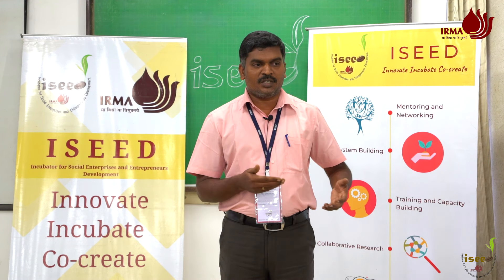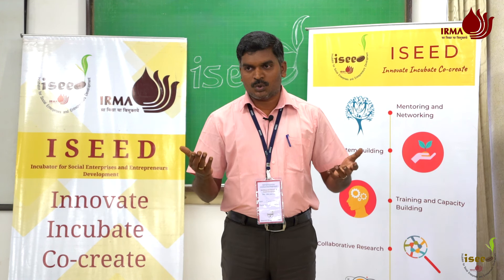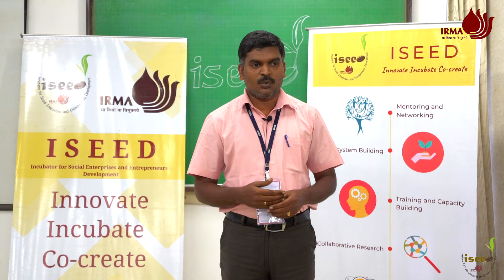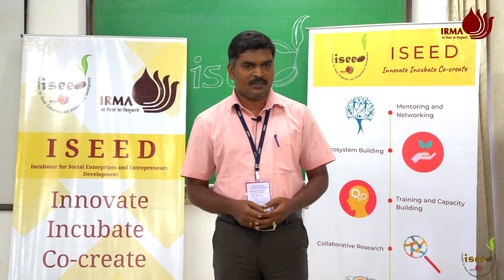This technology as well as the instrument is available with TNAU, and we are ready to spread our reach to other states as well. Whoever is interested, please get in touch with TNAU — you can enjoy this instrument for the protection of quality seeds. Thank you.